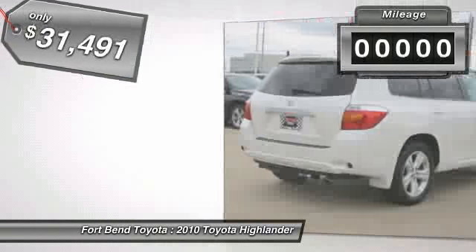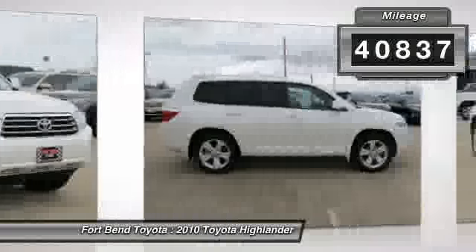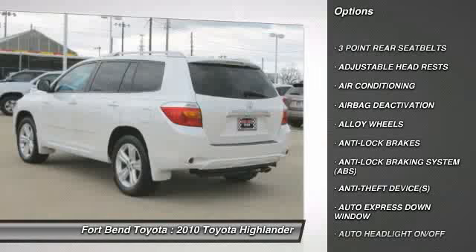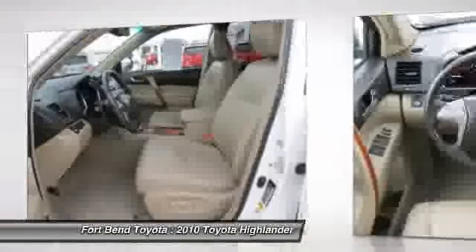You couldn't ask for a smoother shifting transmission. There are no problems with the engine. All electrical and optional equipment on this vehicle have been checked and are in perfect working condition. This vehicle appears to be flawless with no known defects.